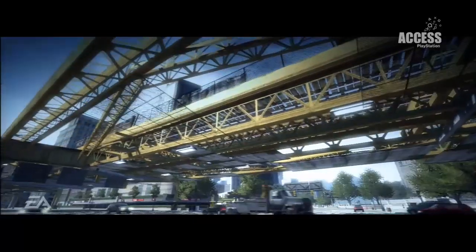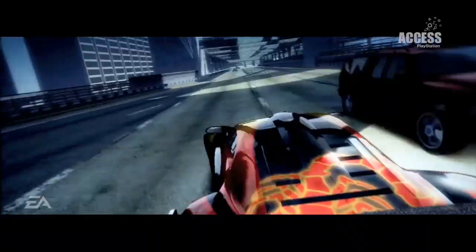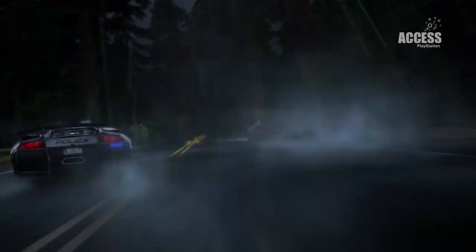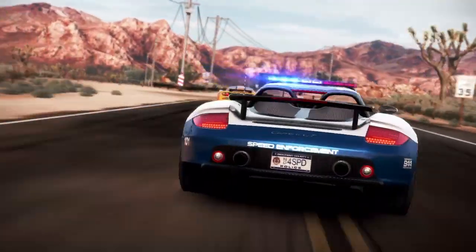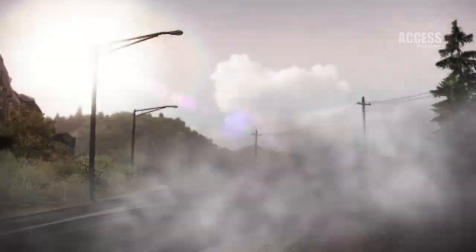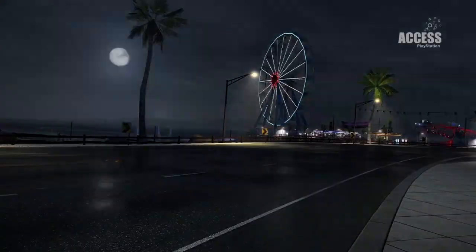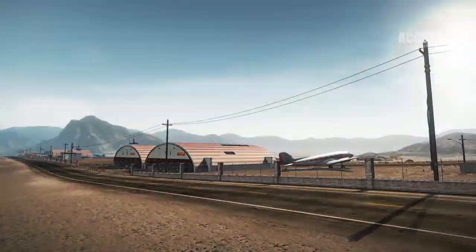Next at number 4, we were in two minds whether to pick the classic life-consuming racing excellence of Burnout Paradise or the newer life-consuming racing excellence of Need for Speed: Hot Pursuit. Then we thought they're both produced by brilliant British studio Criterion, they're both a steal at £3.99, and it's our list so we can put them both in if we want. So we did! That's dozens of hours of races, stunts and motor-powered free-roaming for under £8, available until the 22nd of January.